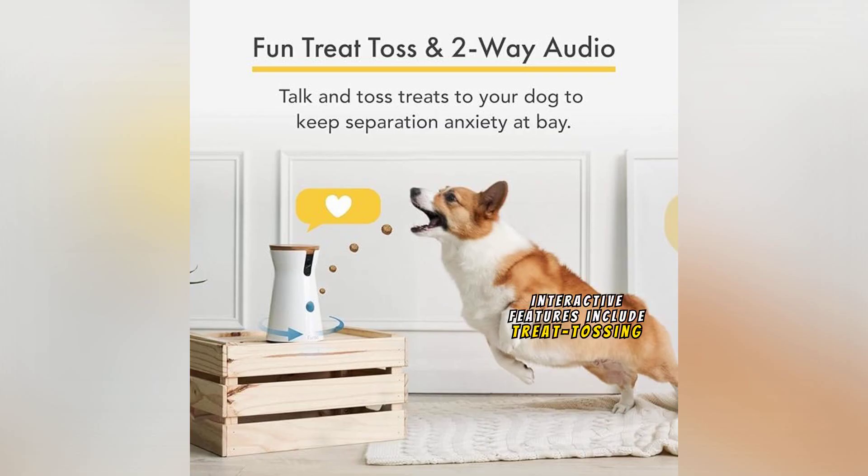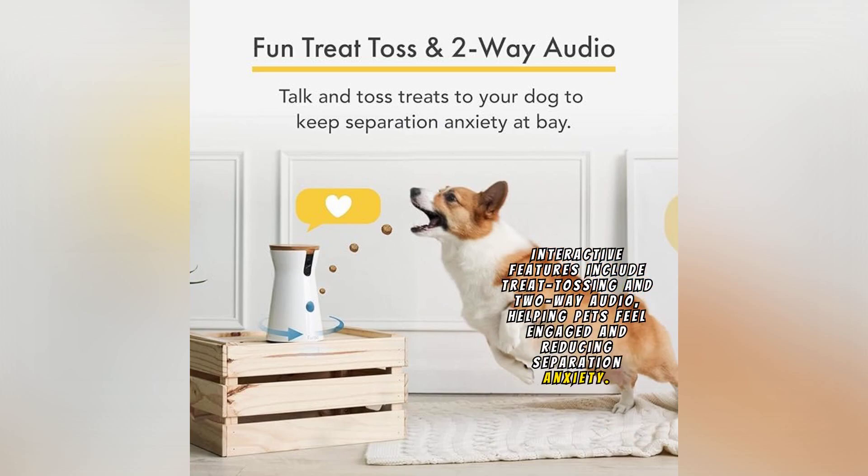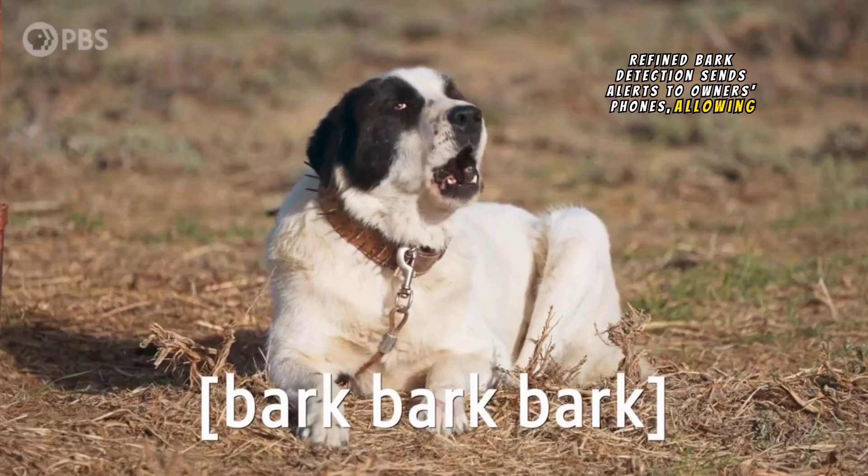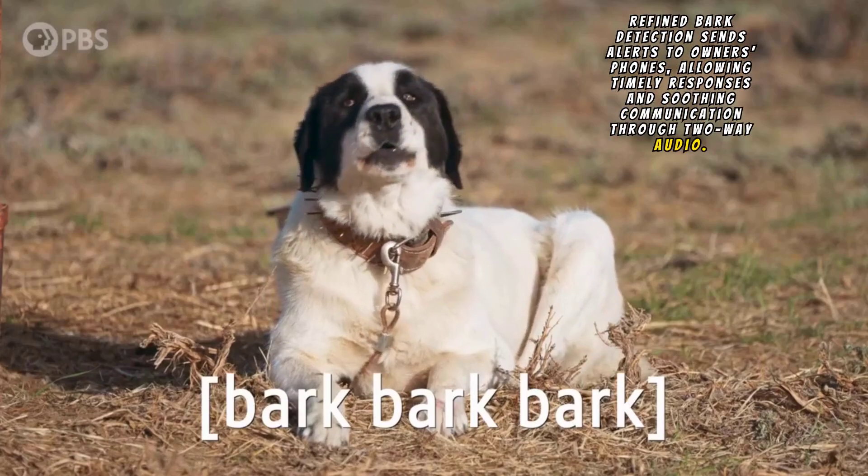Interactive features include treat tossing and two-way audio, helping pets feel engaged and reducing separation anxiety. Refined bark detection sends alerts to owners' phones, allowing timely responses and soothing communication through two-way audio.